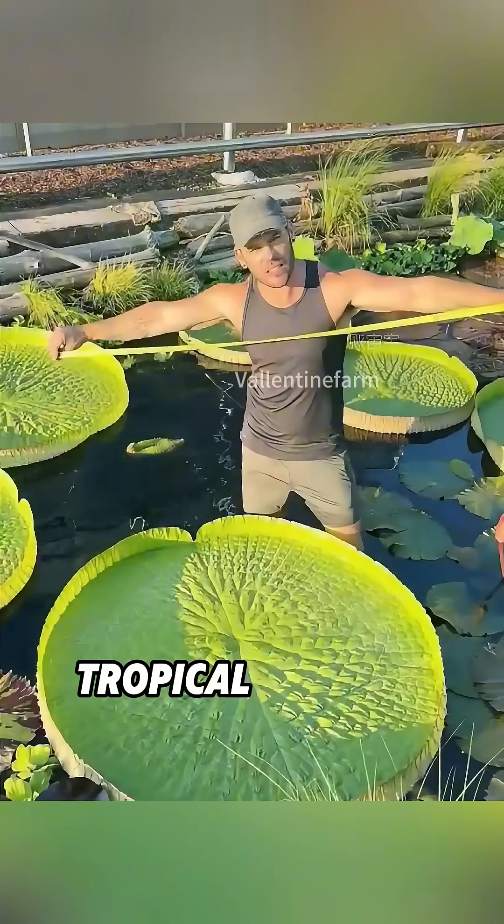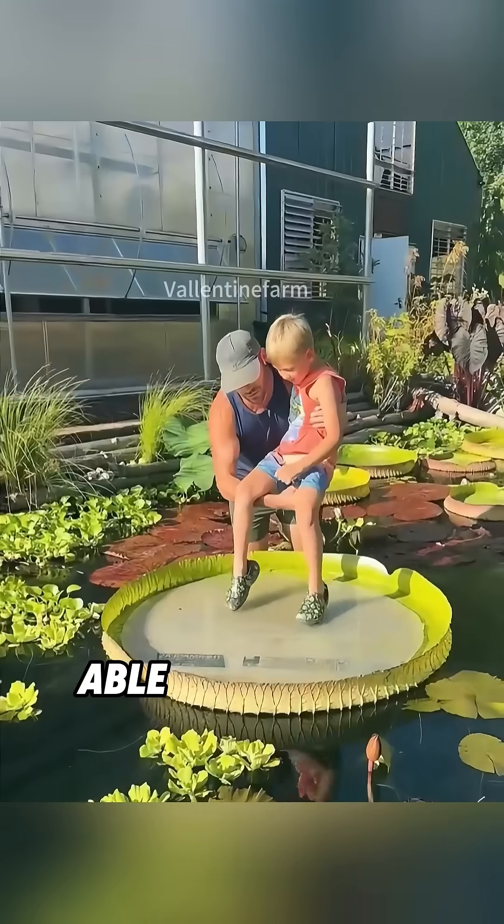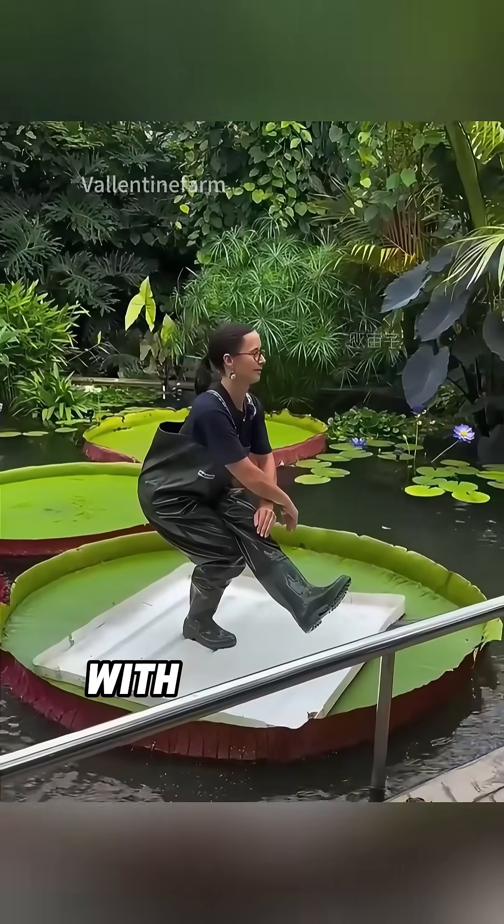The real showstopper: tropical Victoria water lilies make pads over three feet wide, able to support a small child's weight. It's a clear example of evolution blending elegance with engineering.